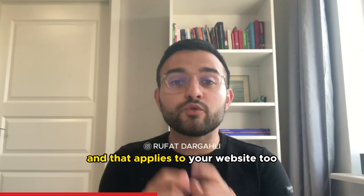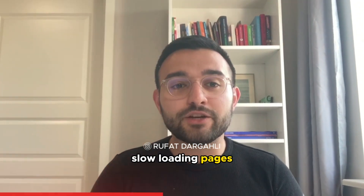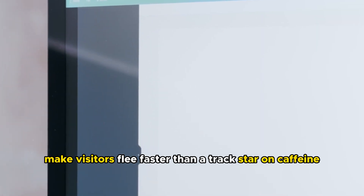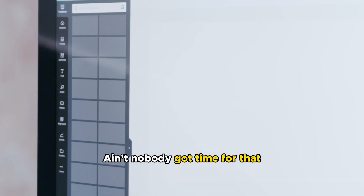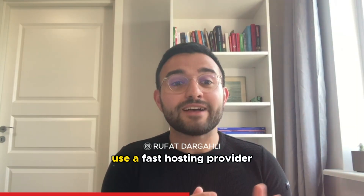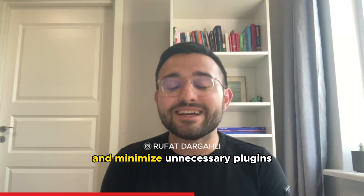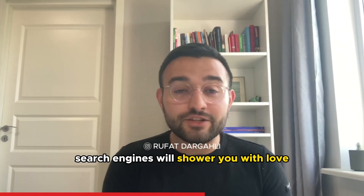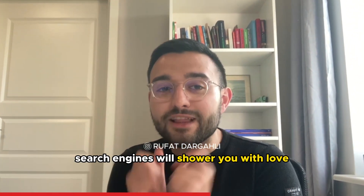Tip number two: sizzling speed. You know what they say — time is money, and that applies to your website too. Slow loading pages make visitors flee faster than a track star on caffeine, and nobody's got time for that. So ensure your website loads like lightning: optimize your images, use a fast hosting provider, and minimize unnecessary plugins.